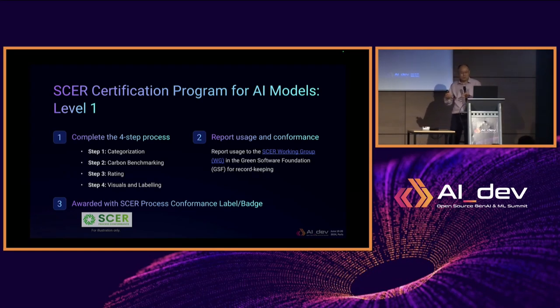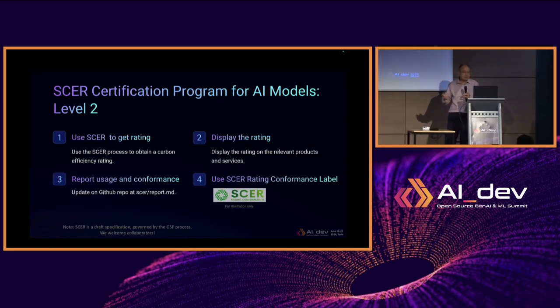We also created two levels of SCER certification programs. Level one: if an organization or individual follows the four-step process to arrive at a rating and reports their usage to a GitHub repo as a report markdown file, they are awarded the SCER process conformance label or badge — similar to how the Open Source Security Foundation awards a security label if you follow best practices. Level two: if you follow the process and also display your ratings publicly in your product or services and report the conformance on our GitHub repo, you are awarded the SCER rating conformance label.